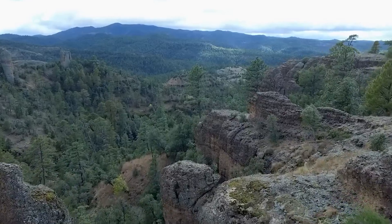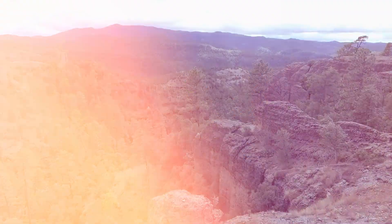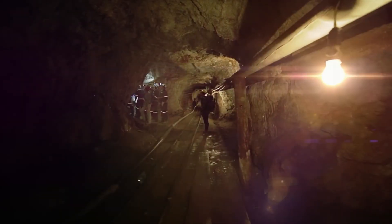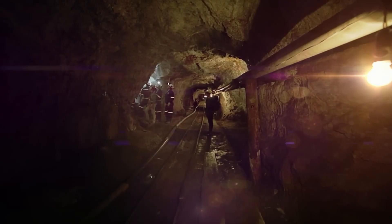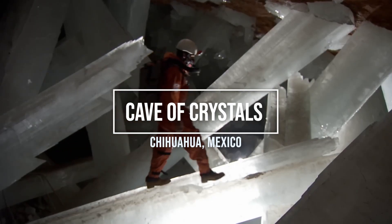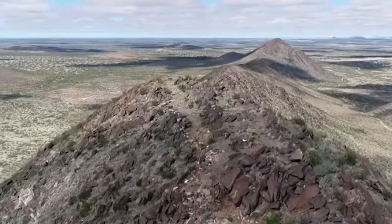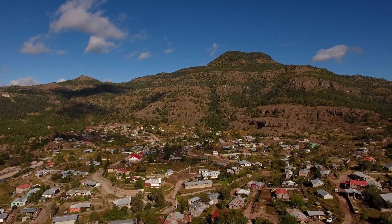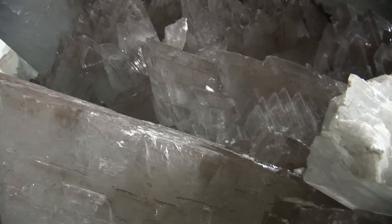Beneath the surface of the earth lies a hidden treasure, a place where time and nature have worked together to create something truly otherworldly. Welcome to the Cave of Crystals in Naica. Discovered in 2000, the cave continues to reveal its icy beauty, reminding us of our responsibility to protect and preserve this natural marvel.